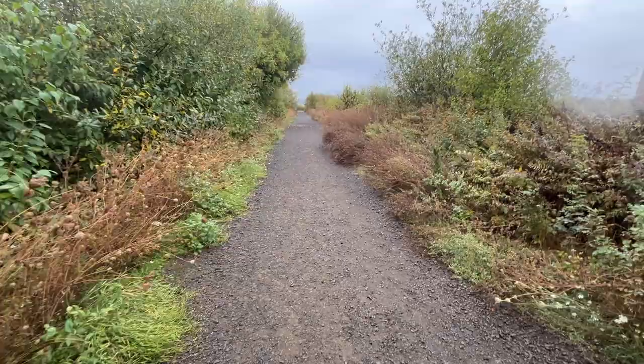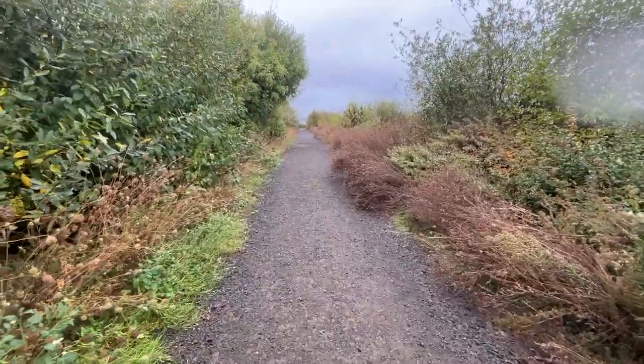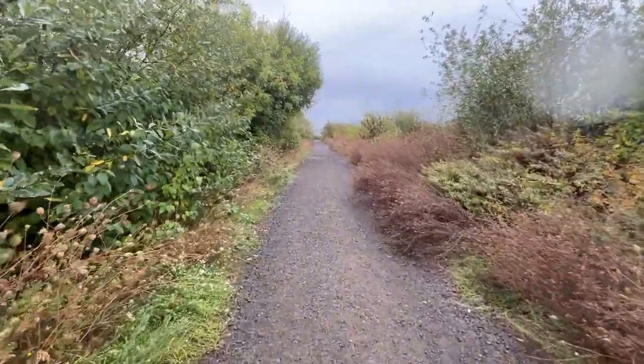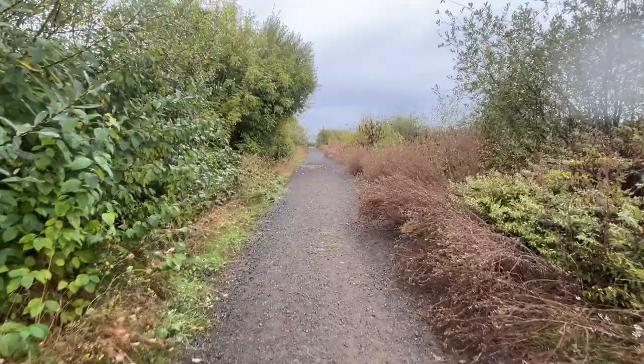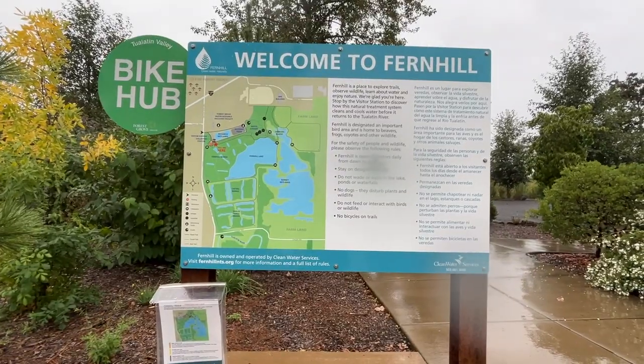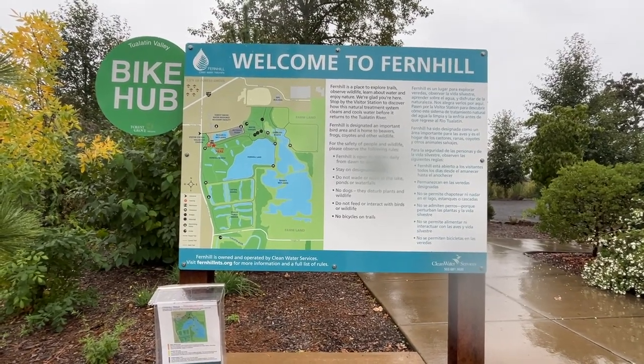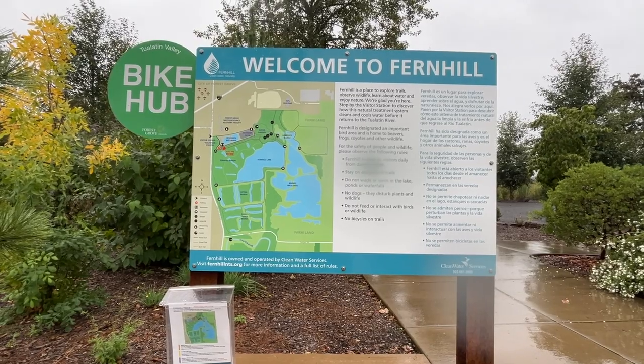You kind of look like him too with the whole hat. Oh yes. You ever had one of those days when you just need to find some zen? Get yourself out into nature and take a little walk. Join us today as we visit Fern Hill Wetlands. Today we decided to come to Fern Hill Wetlands and take a little hike.